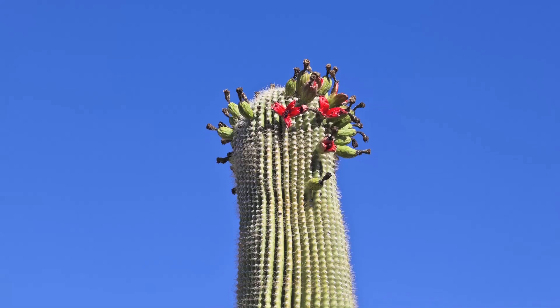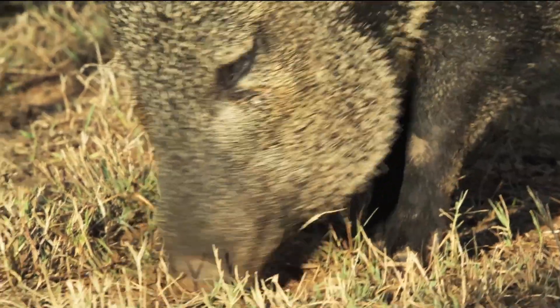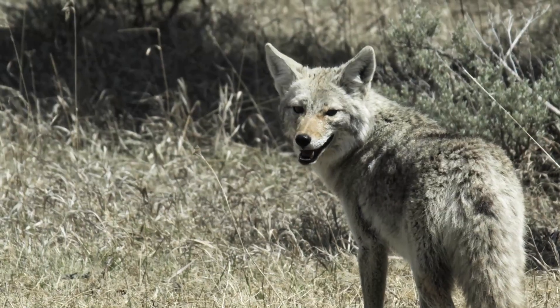In the driest part of the summer, the flowers make fruit — fruit that is feasted on by bats, javelinas, coyotes, humans, and birds.